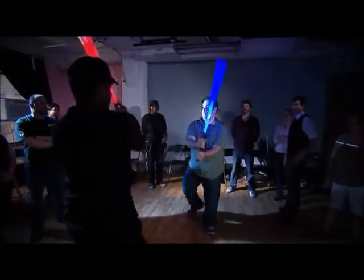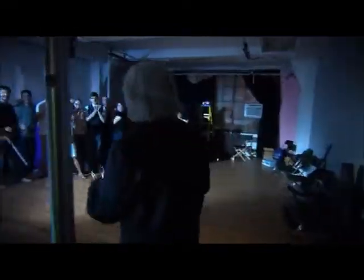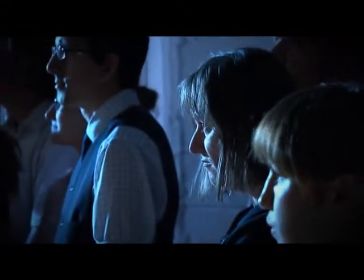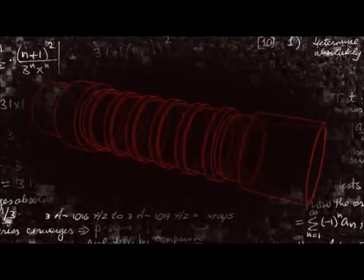I'm about to reveal my blueprints to a group of sci-fi fans. Today, I'm going to show you how to build a lightsaber. First of all, a lightsaber has to be a plasma torch. My design is based on a blade made from super-hot plasma.